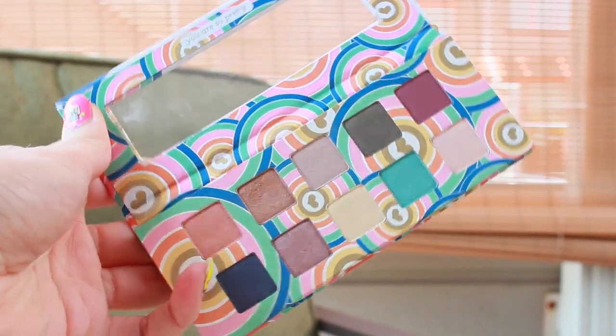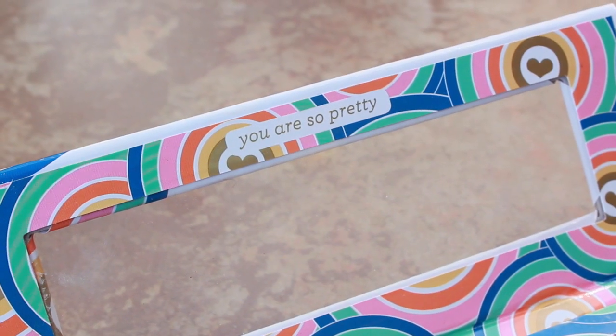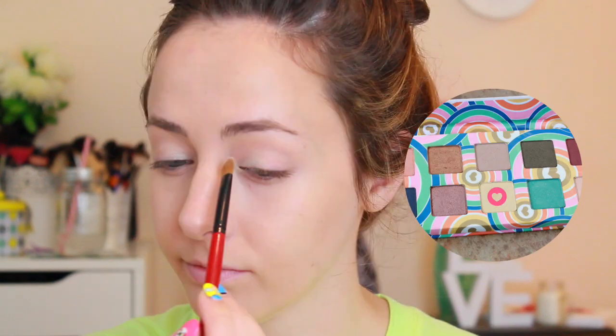For my eyeshadow, I'm using this new palette from Pacifica, which is part of the Made to Matter collection at Target and Ulta. It's all eco-friendly packaging and can be recycled. I'm actually going to be giving away one of these palettes, so go ahead and head to the description box to check out the rules.